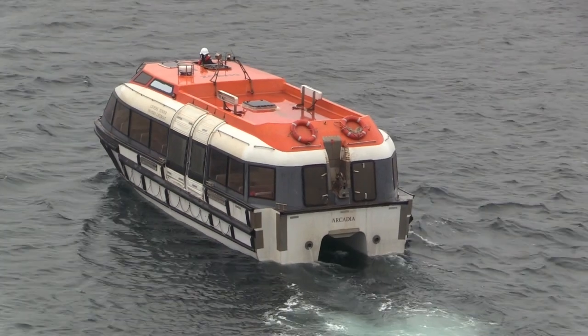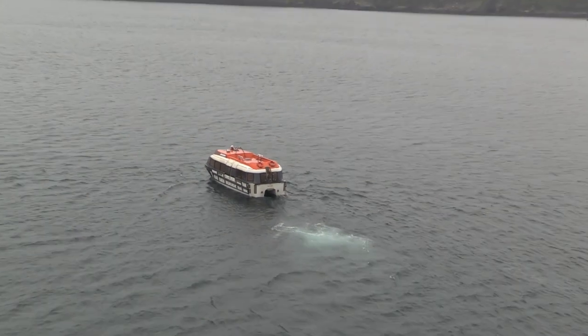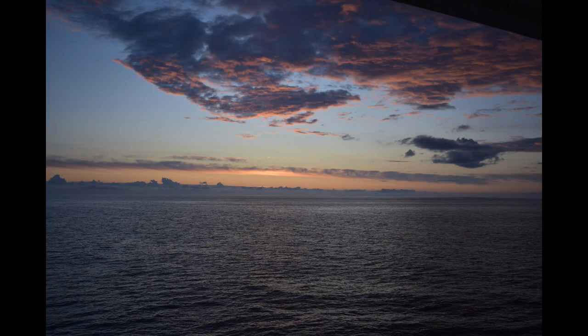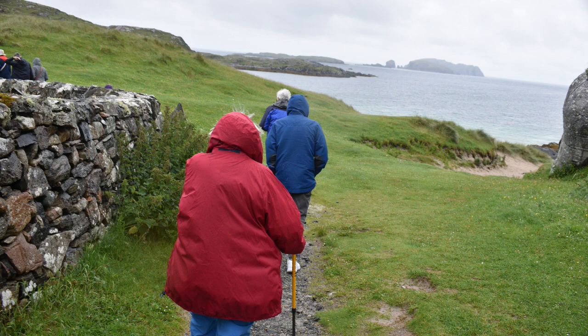We expected the pilot of the boat just to say, 'It's alright folks, we'll get there.' But no — what he was doing was panicking and calling the bridge. We eventually limped into the harbour and were a little late going to the Bosta Iron Age settlement.